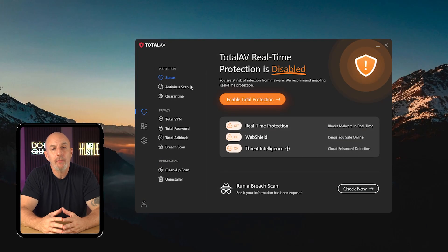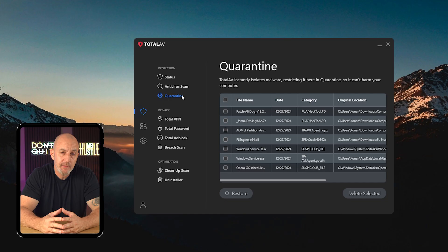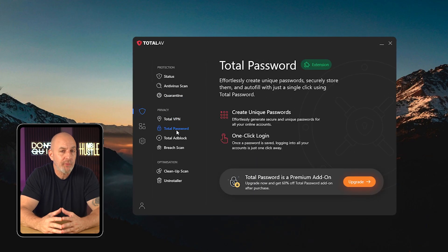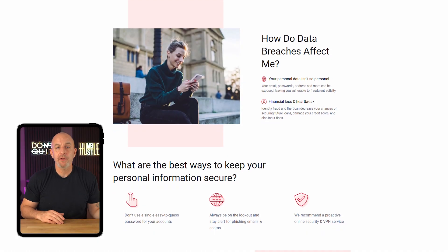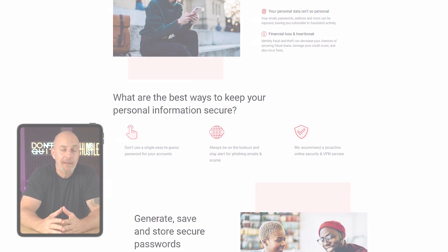So is TotalAV still your top choice in 2025? I'd say it definitely ranks among the best antivirus services available. It excels in malware detection, and its web protection and system cleanup tools are both dependable and highly effective. Their real-time protection works seamlessly without impacting device performance, and it receives high marks from independent labs for malware detection and minimal false positives. What sets TotalAV apart from other premium antivirus options is the unlimited VPN available with their top two plans.